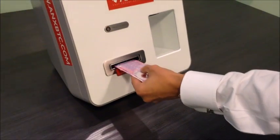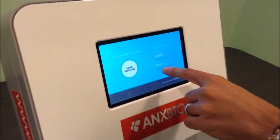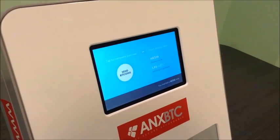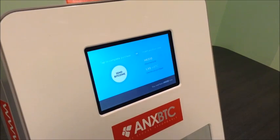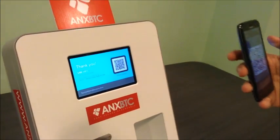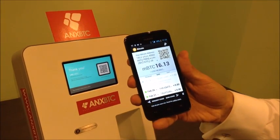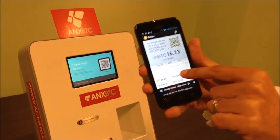I go ahead and insert $10 to buy Bitcoin at this price. It says $10 deposited and it's going to give me 1.93 millibitcoins — total Bitcoins purchased at that price. I hit send Bitcoins, say okay, and received Bitcoin 1.93 from this address.